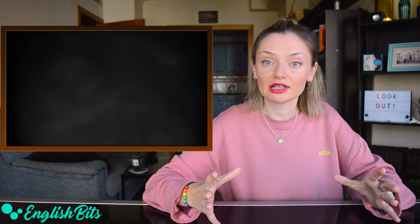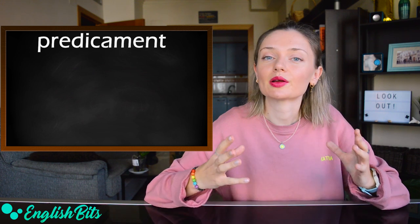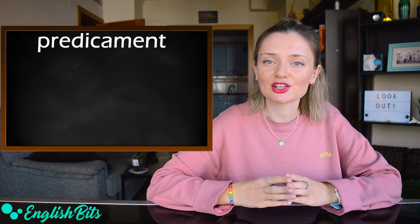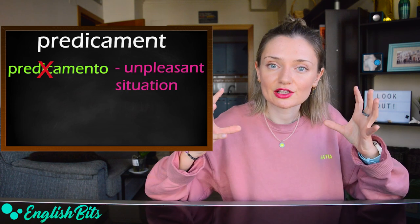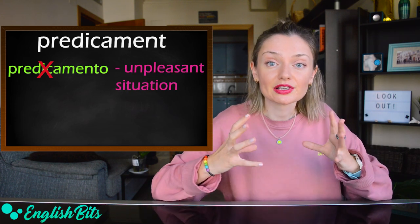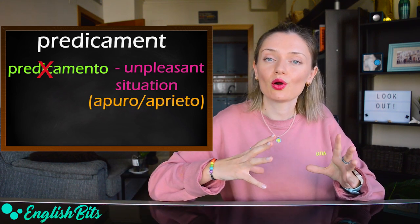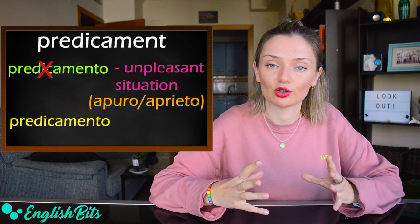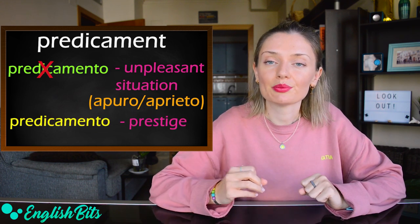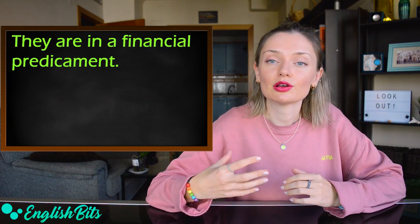Number thirteen: another false friend — 'predicament.' In English, it doesn't mean 'predicamento,' but an unpleasant situation that is very difficult to get out of — 'apuro o aprieto' in Spanish. And if you want to say 'predicamento' in English, it would be 'prestige.' For example: they are in a financial predicament.